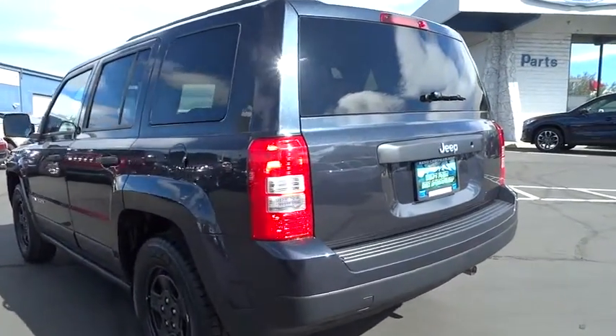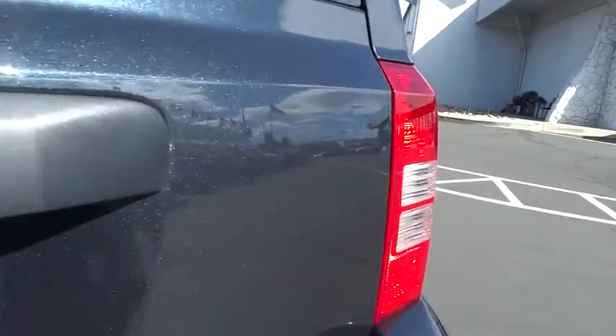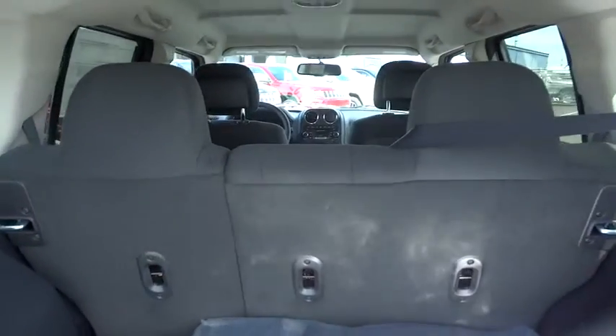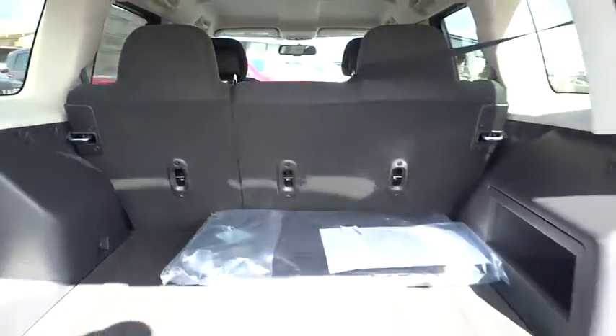Bluetooth, driver airbag, power steering, adjustable steering wheel, cruise control, four-wheel ABS, front floor mats, auto-off headlights, rear defrost, AM FM stereo radio, FWD, MP3 player.